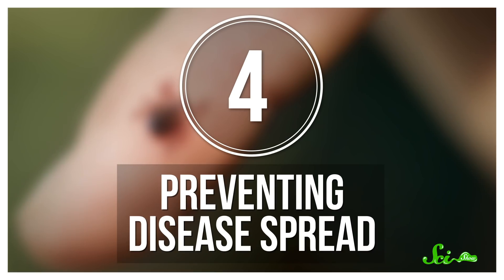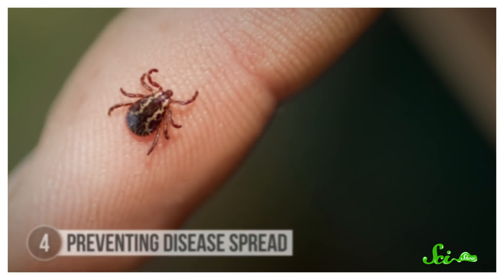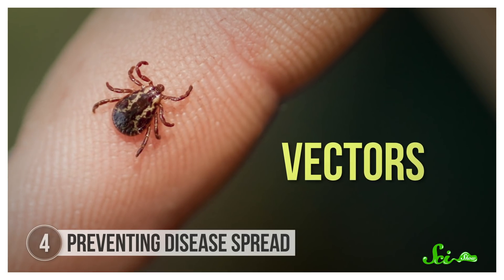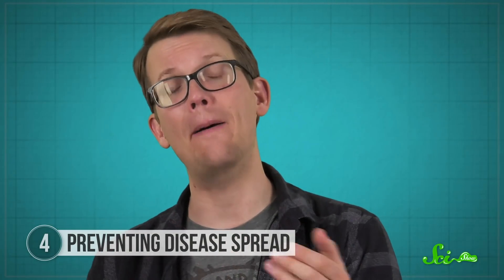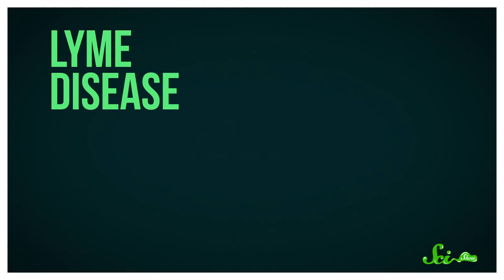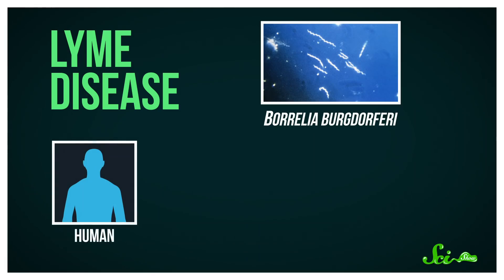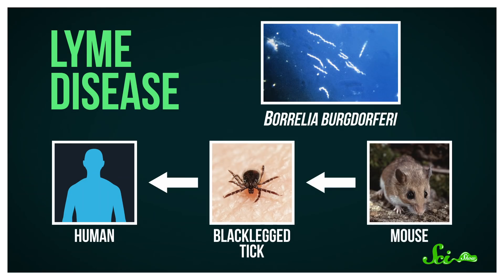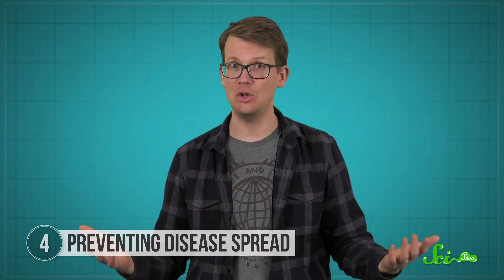Finally, not only can CRISPR potentially help with illnesses on an individual level, it's also considered as a possible solution to larger-scale health problems. Many diseases spread through vectors — organisms like mosquitoes, fleas, and ticks that carry and transmit diseases to us. So one way to tackle these diseases is to control their spread among vectors before they even get to us. For instance, Lyme disease is caused by a bacterium called Borrelia burgdorferi, which gets transmitted to humans through black-legged ticks. But ticks get the bacteria by feeding on infected mice, so if we could control the spread of the disease among mice, we could potentially protect a lot of humans.